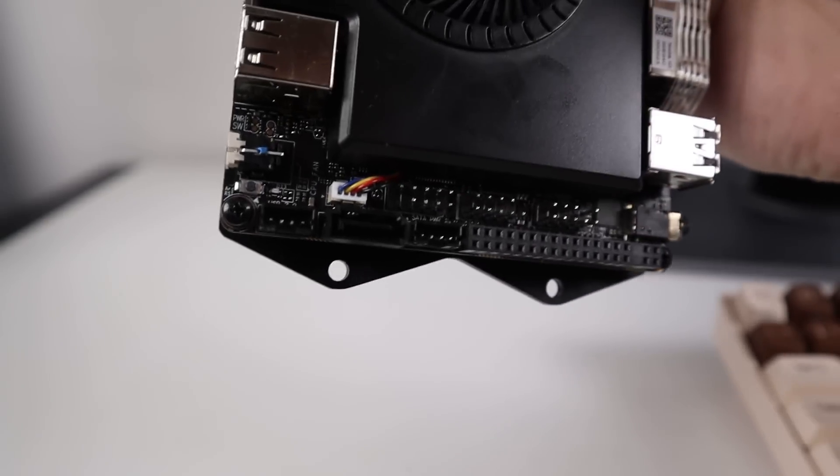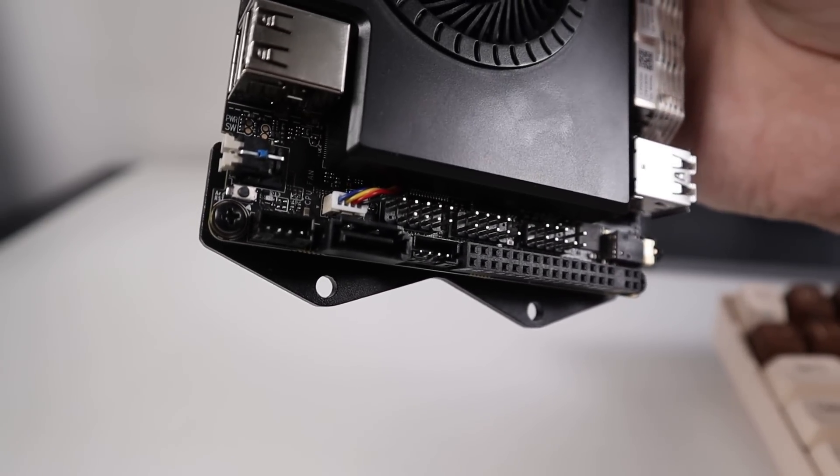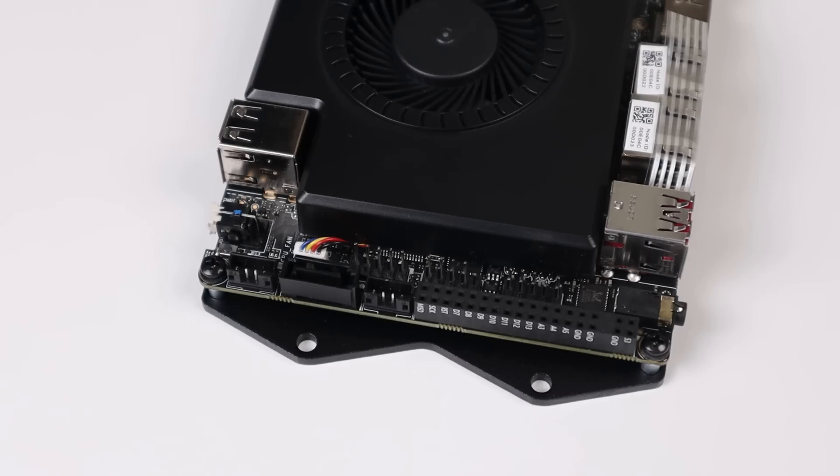On top of the board there's a SATA power and SATA data port supporting a single hard drive up to 16 terabytes. Above that are a couple of COM ports for serial connections, sitting right next to a 30-pin GPIO.